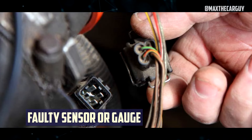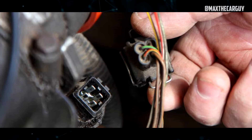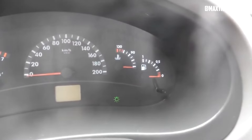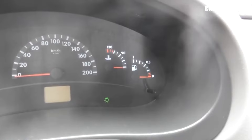Faulty Temperature Sensor or Gauge: Despite what the vehicle's temperature gauge indicates, a vehicle's engine may occasionally be running no hotter than usual. It's possible that a malfunctioning temperature probe or gauge is giving you false information, leading you to believe that there is a problem when there actually isn't one.